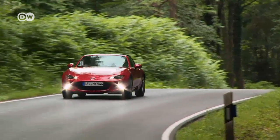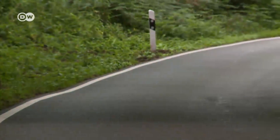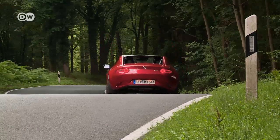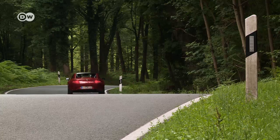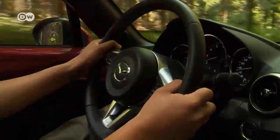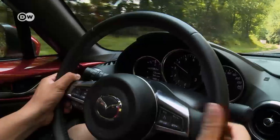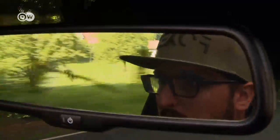Rear-wheel drive, ideal 50/50 weight distribution between front and back, and a low center of gravity make this car fun even on country roads. We're driving the version with a six-speed manual transmission, but for 1,900 euros more you can get a six-speed automatic. The RF retains its soft-top brother's short, crisp gear throws — and with it, that roadster feeling.